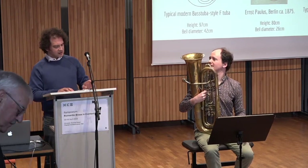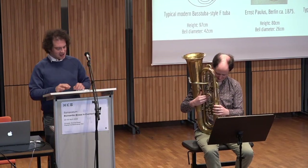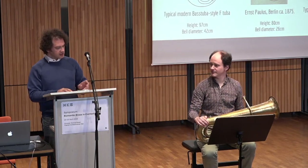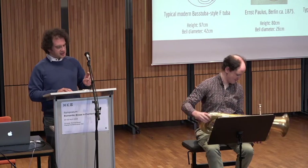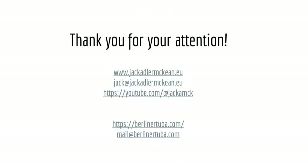Given that Brahms wrote 'bass tuba' but Wagner wrote 'contrabass tuba,' contemporary practice dictates that Brahms' music is played on an instrument in F or E-flat, such as that shown on the left, while Wagner's is played on one in C or B-flat, shown on the right. Comparative examples between these instruments and more can be found at the following link. Thank you, everyone.